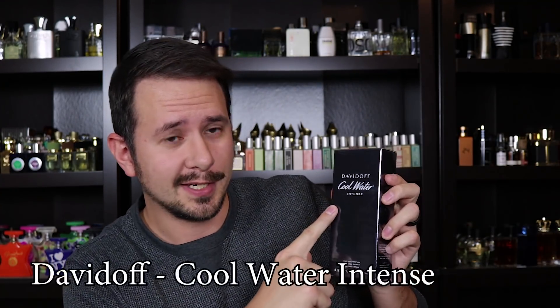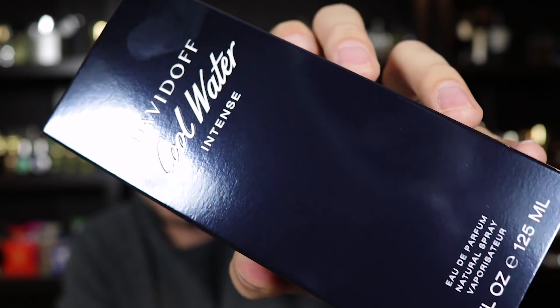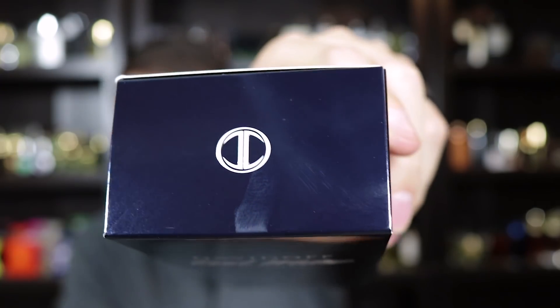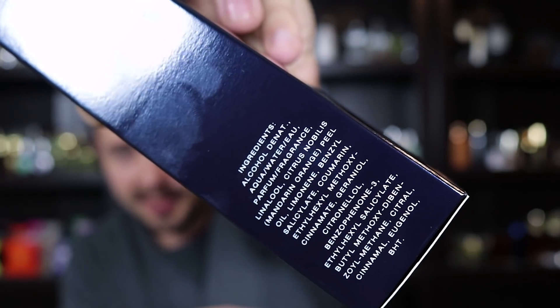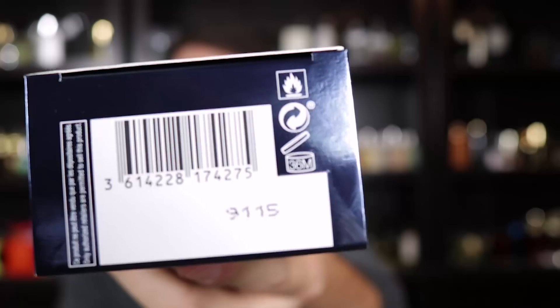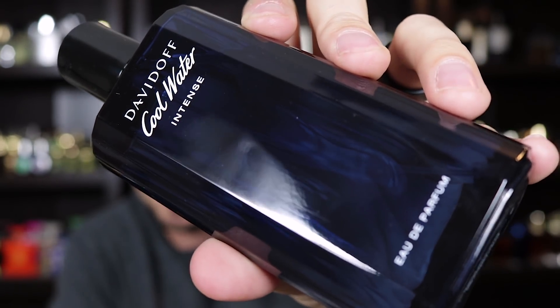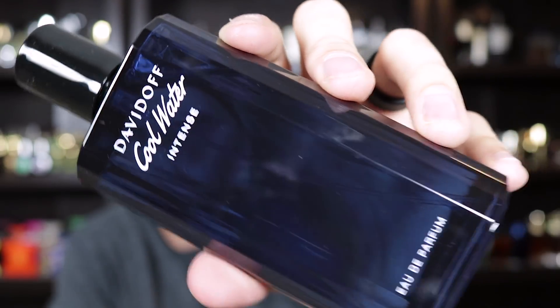Last one to open — Davidoff Cool Water Intense. You've got your standard Davidoff Cool Water box, the difference being this one has a darker blue. Davidoff logo at the top of the box, ingredients on the side, a little info about this particular fragrance on the back in multiple languages, and on the bottom your badge code and barcode. Here we've got the bottle for Davidoff Cool Water Intense — it's the same bottle, just a little bit darker blue. On the bottom, your sticker with badge code. I'm just going to go ahead and spray this one on skin.